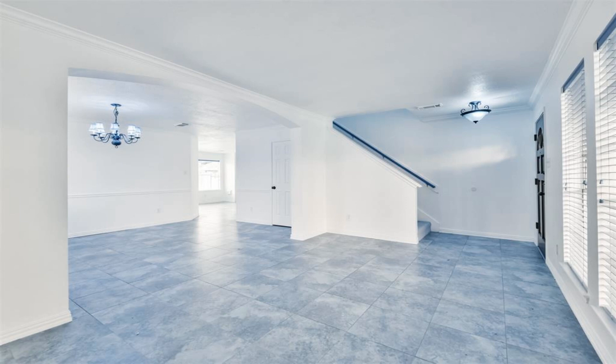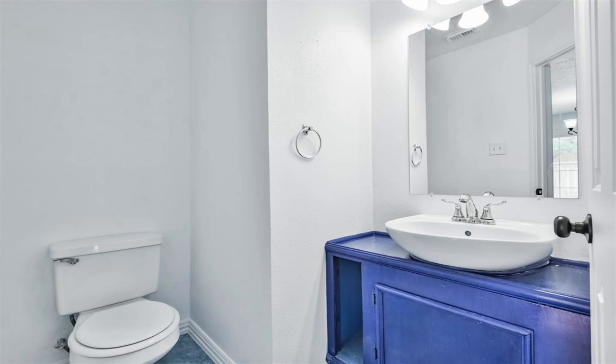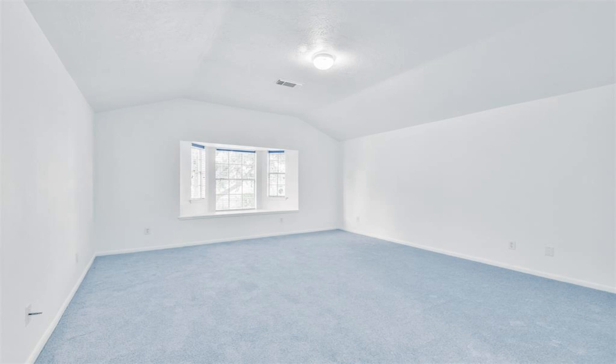This beautiful 2,348 square foot two-story home is move-in ready and well-maintained with timeless charm and many desirable features, nestled near a popular commuter location.